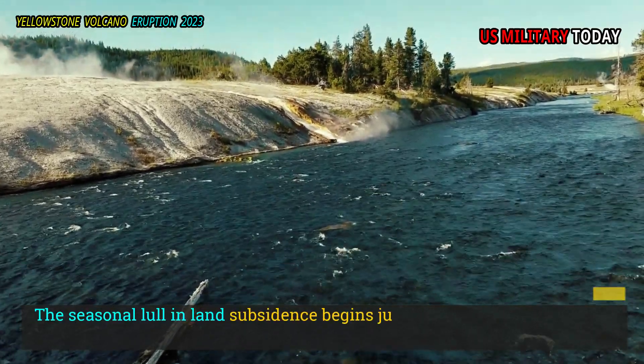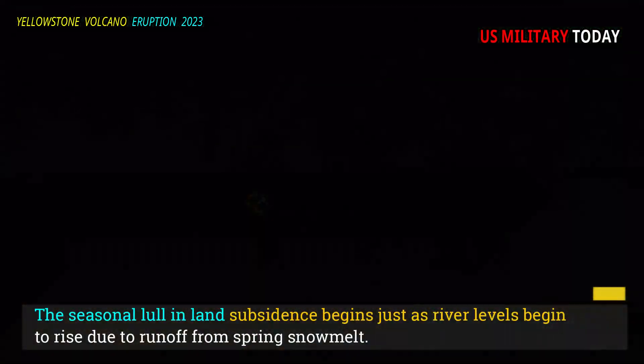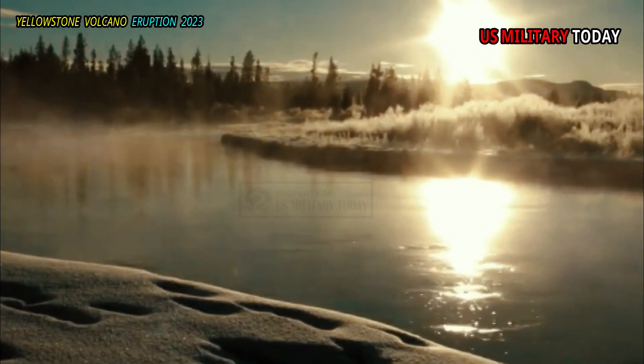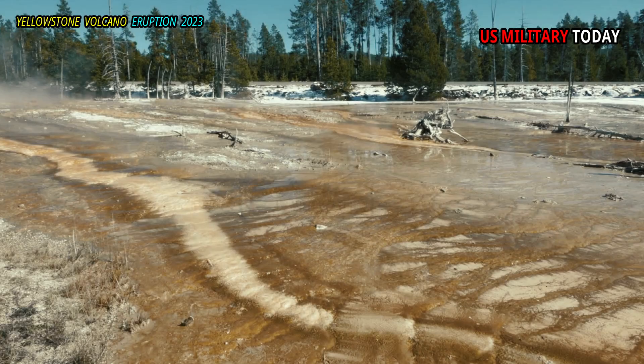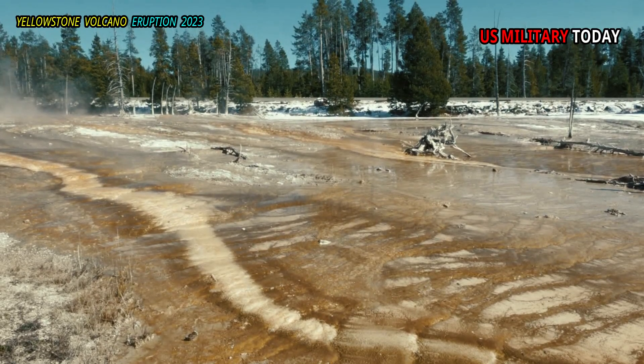The seasonal lull in land subsidence begins just as river levels begin to rise due to runoff from spring snowmelt. This runoff not only causes rivers to flow higher and faster, it also recharges groundwater systems, and the soil swells like a wet sponge.